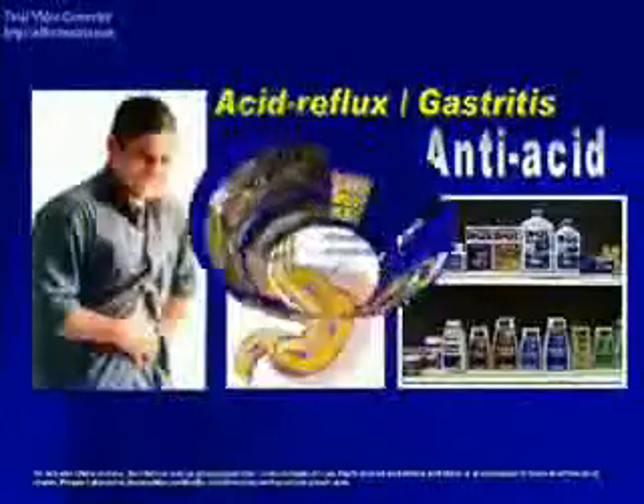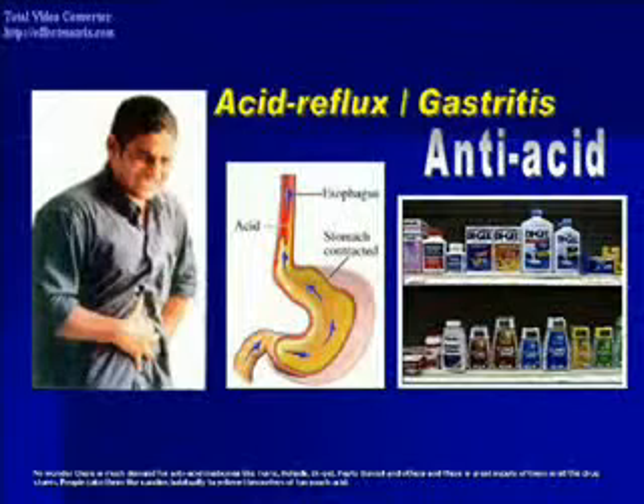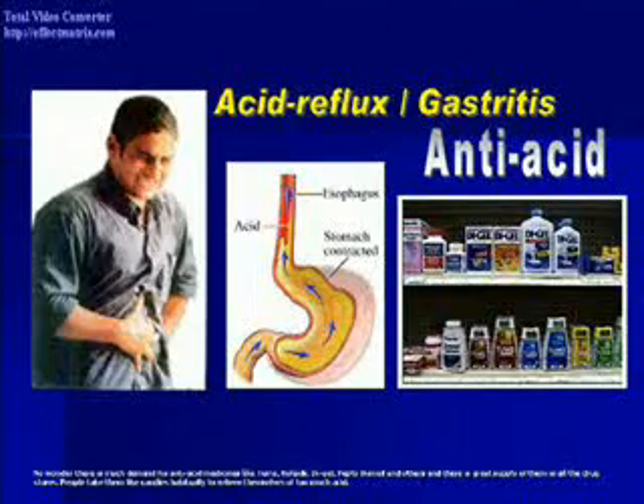No wonder there is much demand for anti-acid medicines like Tums, Rolaids, Digel, Pepto-Bismol, and others — there is great supply of them in drug stores. People take them like candies habitually to relieve themselves of too much acid.